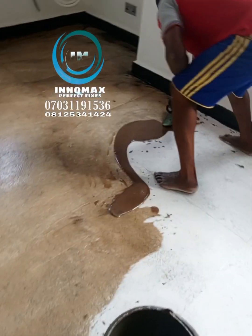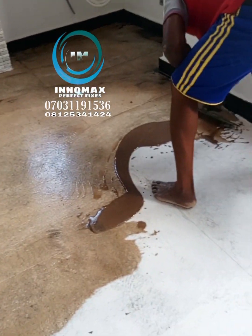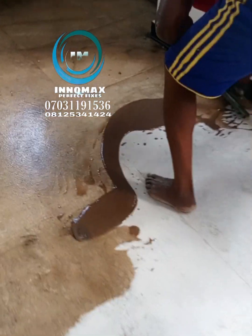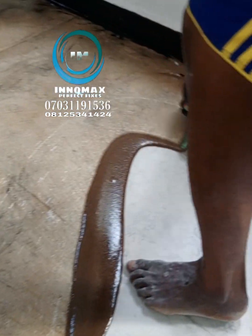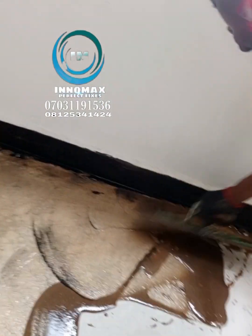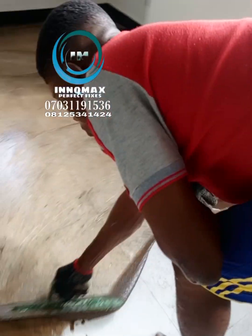Good morning, good afternoon, good evening, wherever you're watching this video from. I'm about to take you through how to install epoxy flooring — two color. Here in Nigeria, my name is Innocent, I am the CEO of Innomax Perfect Fix.